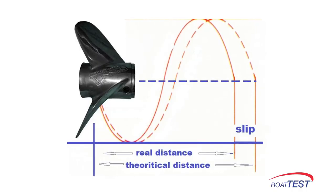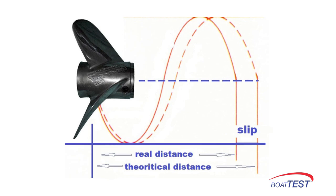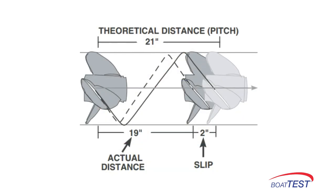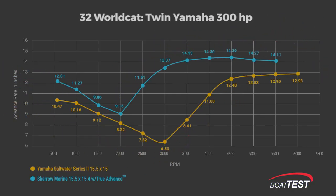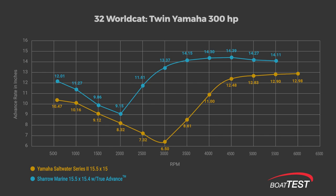Propeller slip is the difference between the theoretical advance of the prop per revolution and its actual advance. In the case of a 21-pitch prop, the actual advance rate is 19 inches. This chart explains the second reason why Sharrow props make the boat go faster and provide more miles per gallon at most settings than standard props — they simply advance more inches on every revolution at all RPM settings over conventional props, even at wide open throttle. Online slip calculators make this easy to calculate.